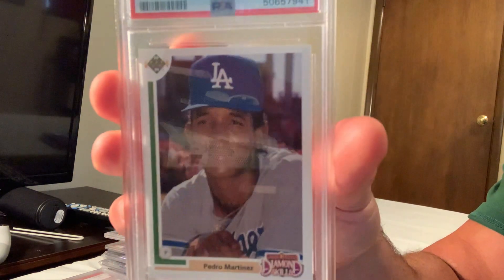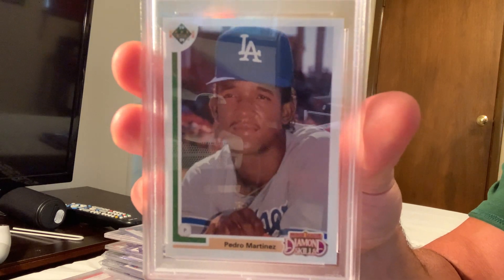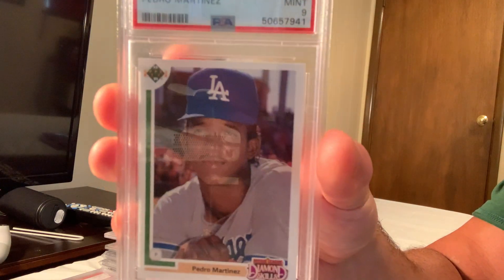Next is the 1991 Upper Deck Final Edition — in Mint 9 — the true rookie card of Pedro Martinez. That sold for $140 in Gem Mint 10.